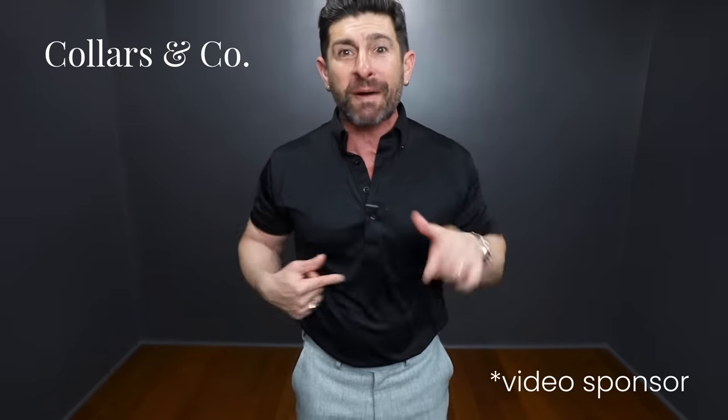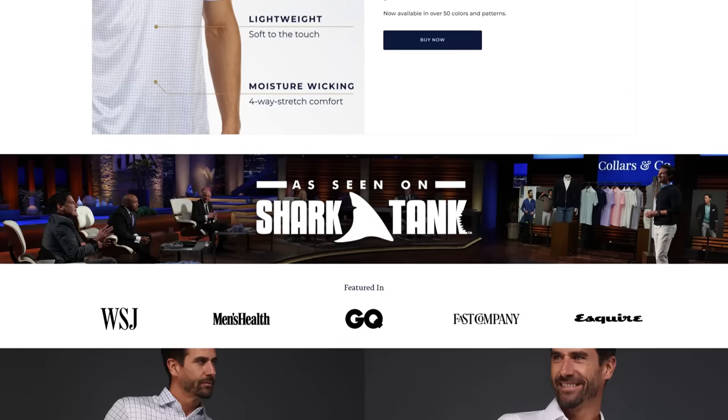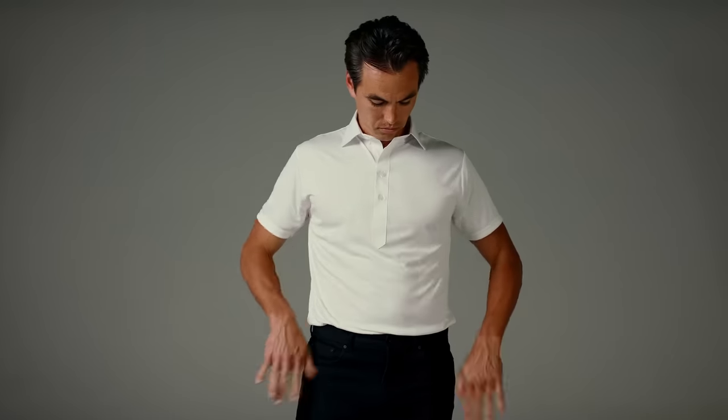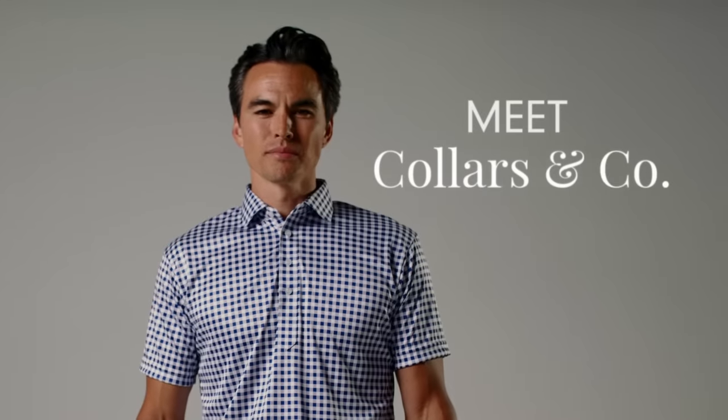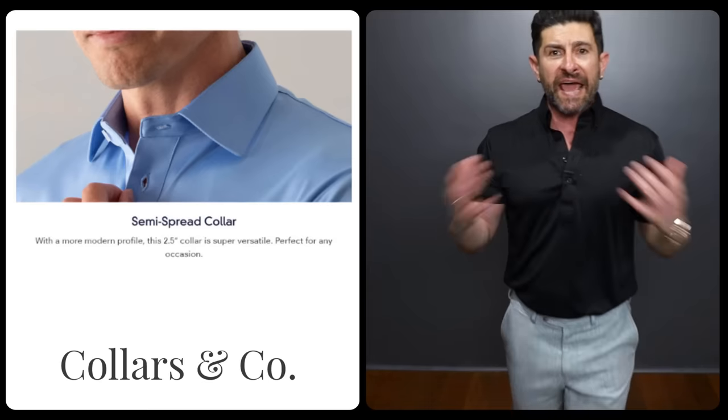If that sounds familiar, it's because I've talked about them before or you're a fan of Shark Tank. Mark Cuban invested a million dollars in this brand, and that's where I first heard about them. I watched the episode and literally went to the website and ordered four because they solved the problem — most polo shirts are way too casual to dress up, and they also get messed up in terms of the collars. That's what really sets Collars & Co. apart: perfect polos in terms of the fabric and the placket, but they also have perfect dress shirt collars. They come in four different options — a button-down collar, a standard spread, an English spread, or even the cutaway.